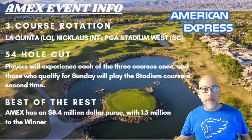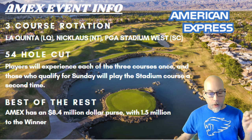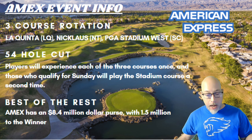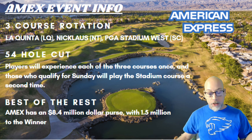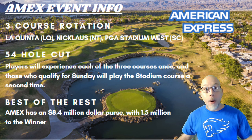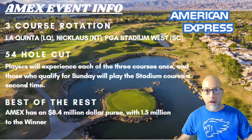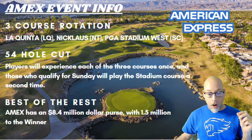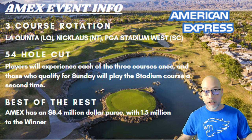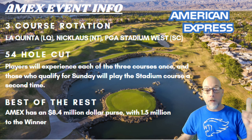This marks the beginning of the West Coast Swing — the American Express. It is a pro-am, and one of the important things you need to know are threefold. This is basically a best-of-the-rest event, similar to Sony, with an $8.4 million purse and $1.5 million to the winner. The cut is going to be 54 holes. Players will experience one of three courses Thursday, Friday, and Saturday.